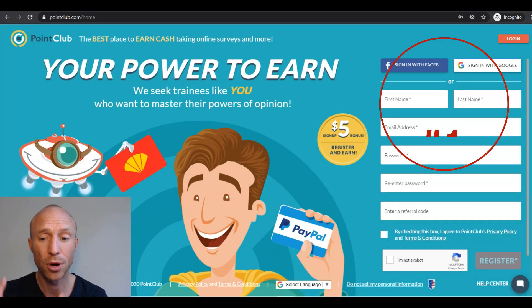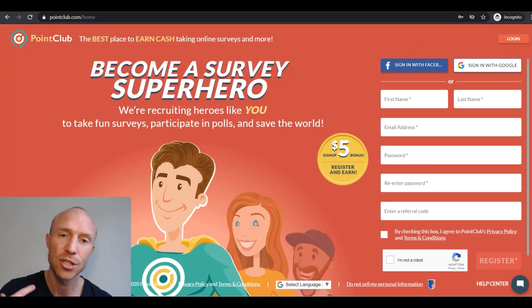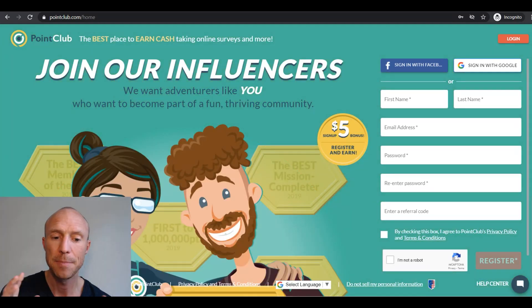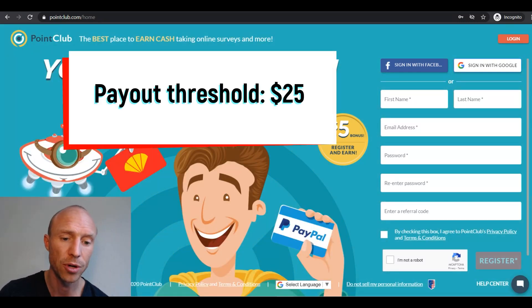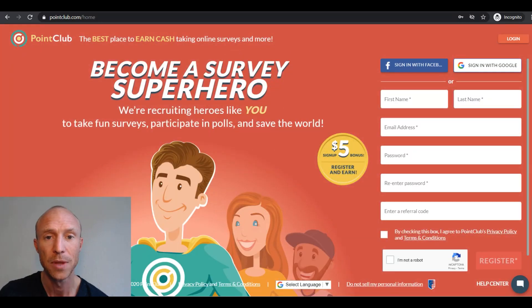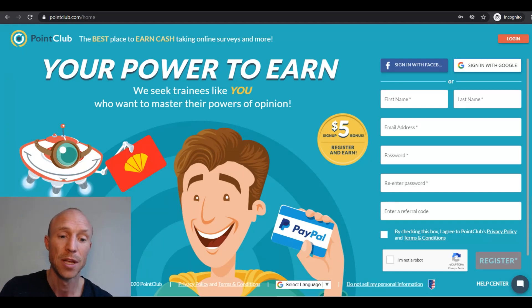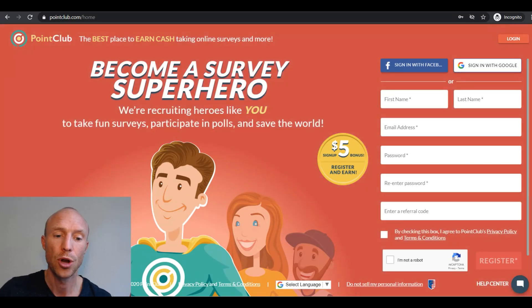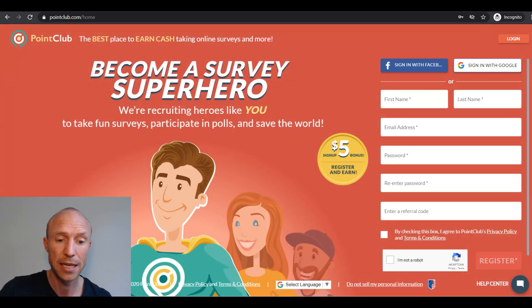At the top we have PointClub, which is here because it is an engaging survey site. It also has some other offers and is continuously developed with more ways to earn. The payout threshold for a Walmart gift card is $25, but you will get a $5 joining bonus just for signing up and filling out your profile, which gives you a great head start. By logging in daily you build up your daily streak and a bonus — meaning you can potentially earn up to a 100% bonus on all the surveys you take, getting quite high rewards for everything you do. It also offers PayPal or a selection of many other gift cards.